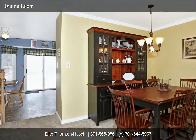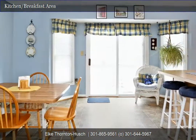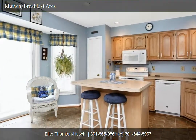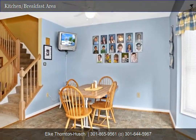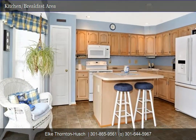The kitchen features lots of windows and a slider to the tiered decks, breakfast bar, pantry, and lots of cabinetry. There's also a large breakfast area wired with cable and ceiling fan. The lower cabinets feature slide-out shelves making it easy to get to everything — no more reaching all the way to the back. Plenty of recessed lights.